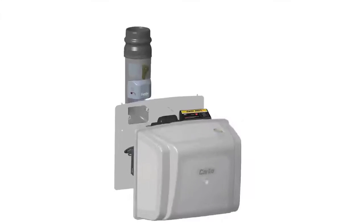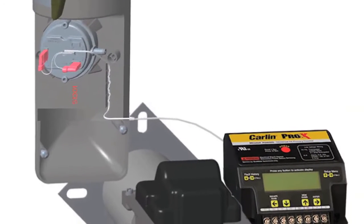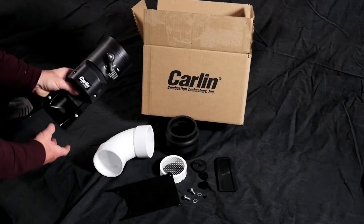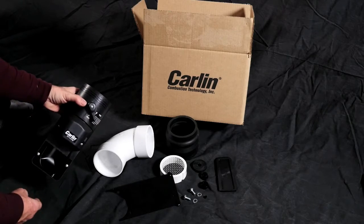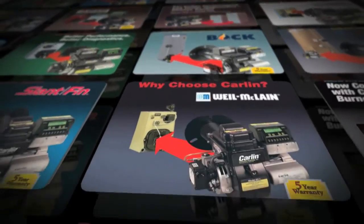The cap system installs in minutes on any Carlin residential oil burner. It's an easy, two-wire connection requiring no additional power for operation. And Carlin offers kits for retrofits and new installations alike. The cap system works exclusively with Carlin burners.